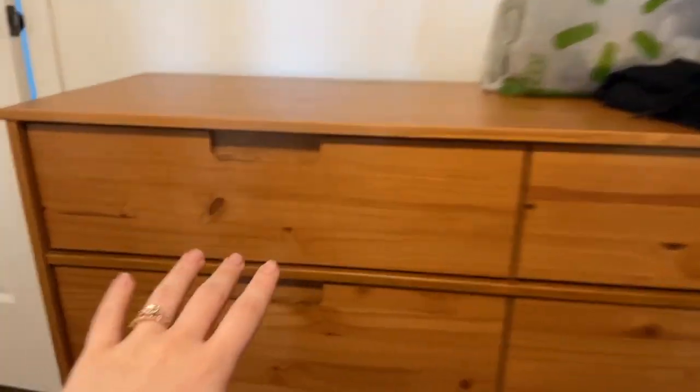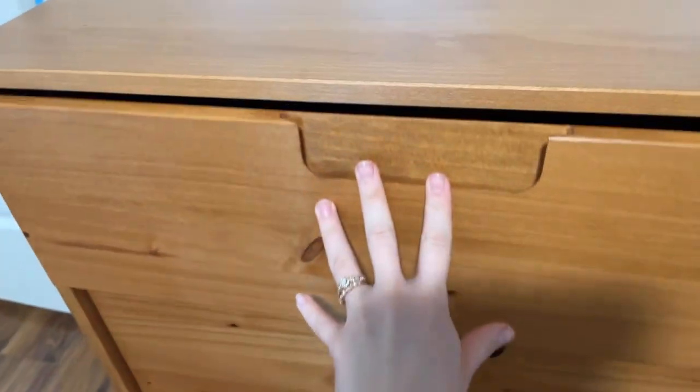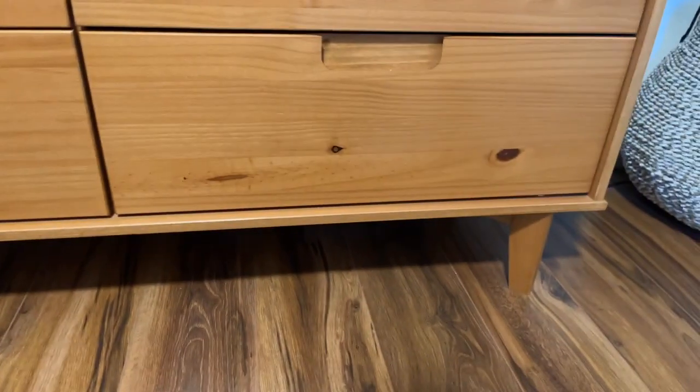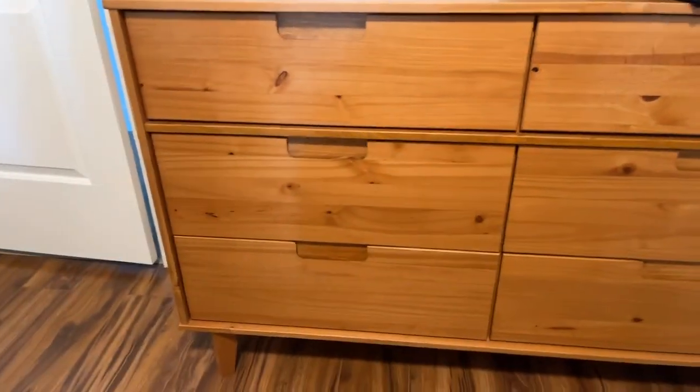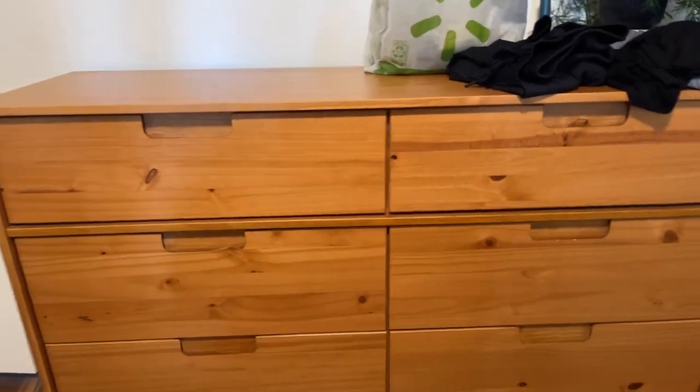I also really like how they have that flat look instead of a handle poking out, so you're not bumping into it — it's just a flat indent and you pull it out. Here's what one of the drawers looks like empty. It has so much space and it's so easy to pull out and put back in. At the bottom it has little legs which looks so cute — it gives boho vibes but also very minimalist vibes.